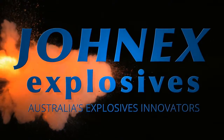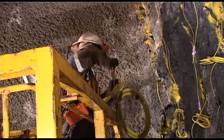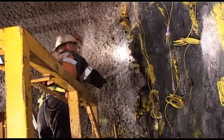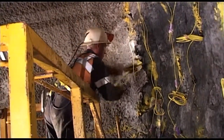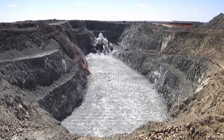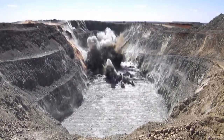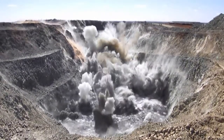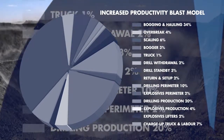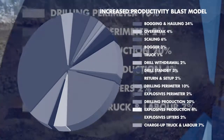Jonex — the explosive innovators. Jonex is setting new quality and performance standards with its range of safer, efficient and cost-effective explosive products. Jonex's commitment to research and development has resulted in a range of products specifically suited to distinct blasting requirements. All Jonex products offer the Jonex Increased Productivity Blast Model, maximizing productivity, minimizing charge times, and ensuring consistent high quality results.